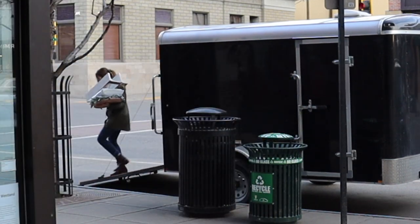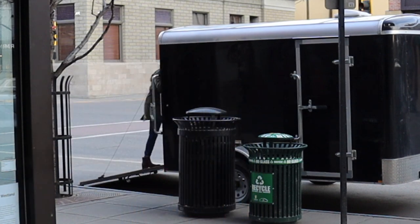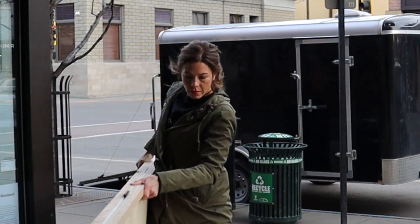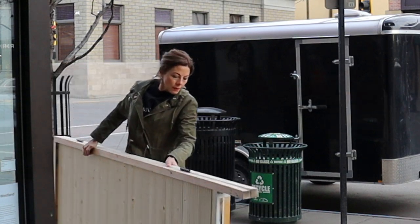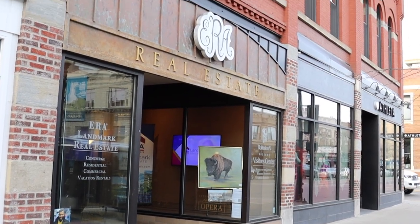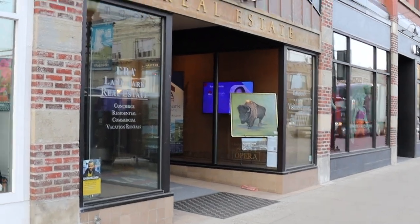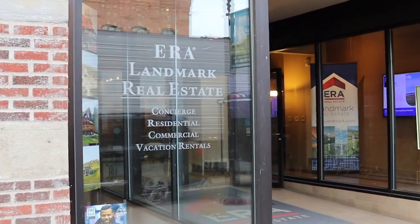The first thing that I need to do is get all of the items that I'll be using unloaded out of my trailer. If you know Bozeman, you know how hard it can be to find parking on Main Street, especially with a trailer. This was early in the morning around 7:45 and I was just thanking God that there was a parking spot right in front of our office. Here's how the windows were set up before I started working on them.